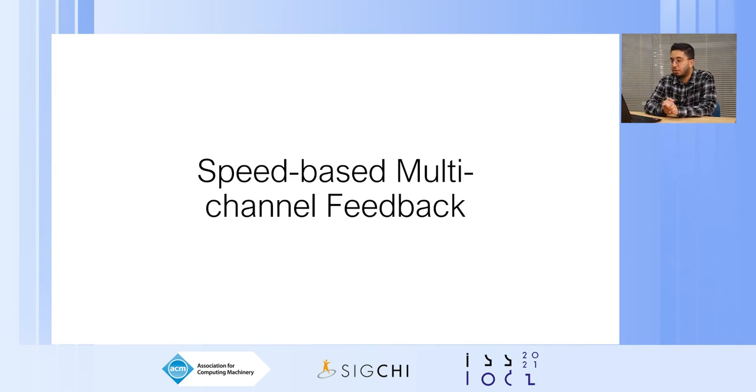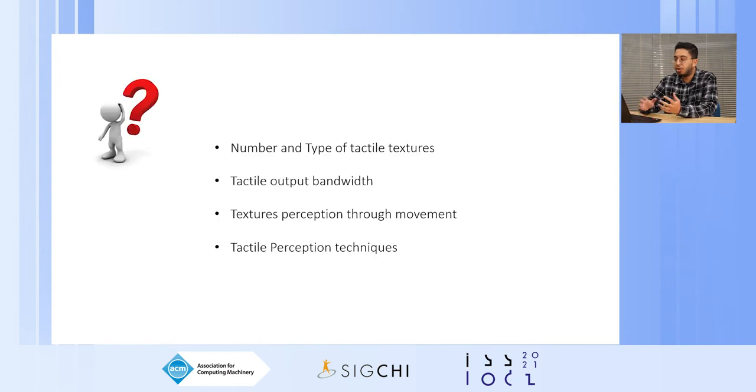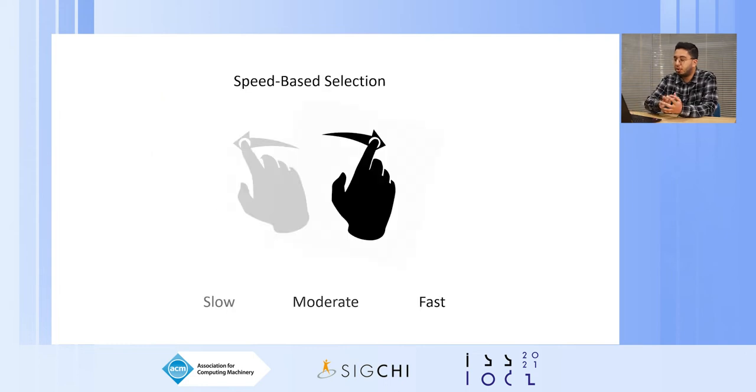In order to approach our idea of speed-based multi-channel feedback, some requirements had to be taken into account. First, the number and type of tactile feedback can influence user experience. We wanted to increase tactile output bandwidth without saturating the user's sense of touch. Also, texture can only be perceived through finger movement. Based on that, it seemed logical to rely on the user's finger speed, given prior work demonstrating that users can accurately recognize texture using slow, moderate, and fast finger speeds. This led us to present our technique: multi-channel tactile feedback based on user finger speed.